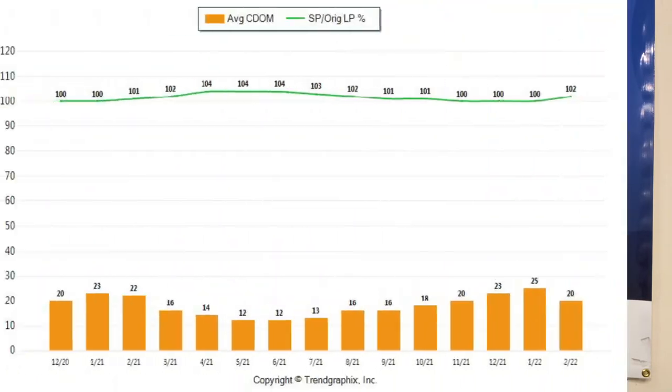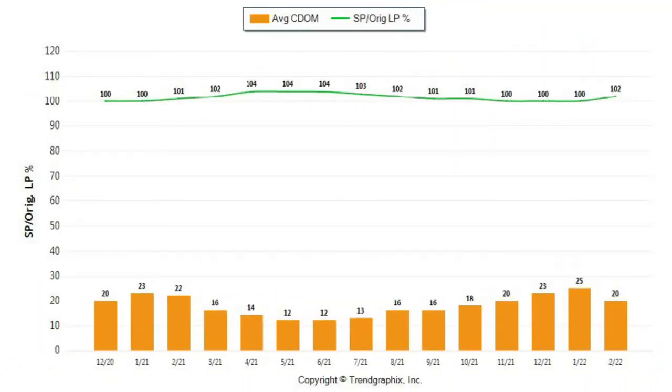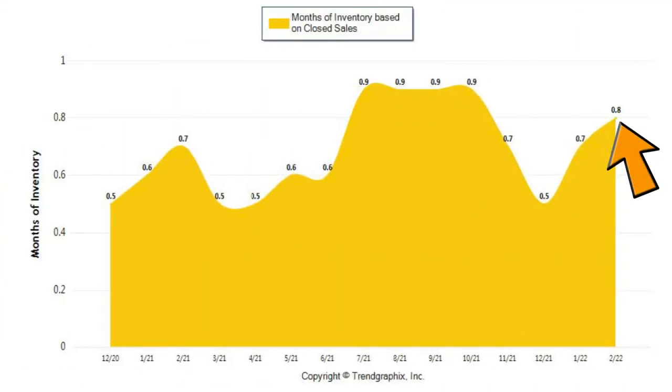This next graph indicates the multiple offers. You can see the average list-to-closing ratio, and homes are selling with multiple offers — we're seeing 5, 10, 20 multiple offers on listings that are priced right. On average they're selling at 102 percent of the list price, and their average days on market is only 20 days. The month's worth of inventory is still less than one month — it's at 0.8 months. A seller's market is three months or less worth of inventory, a neutral market is four to five months, and anything over five months is a buyer's market.